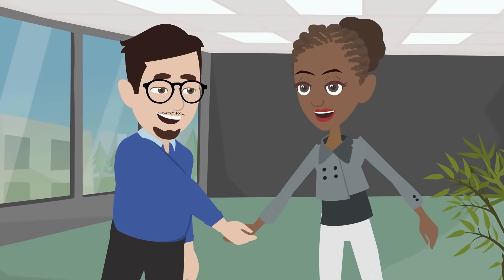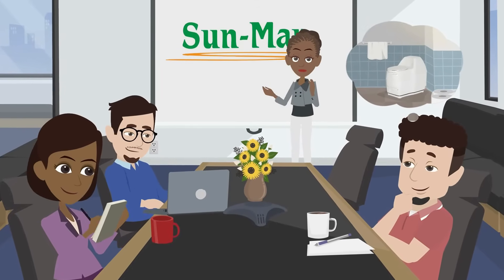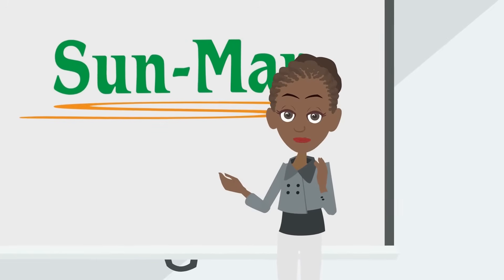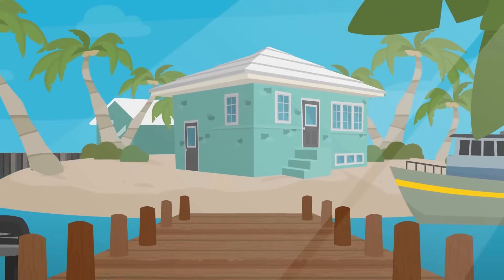Sunmar was happy to work with Zach and his team at the CCRE to determine which unit would work best for them, and to make sure Sunmar's composting toilets provided premier bathroom facilities while protecting the fragile environment.